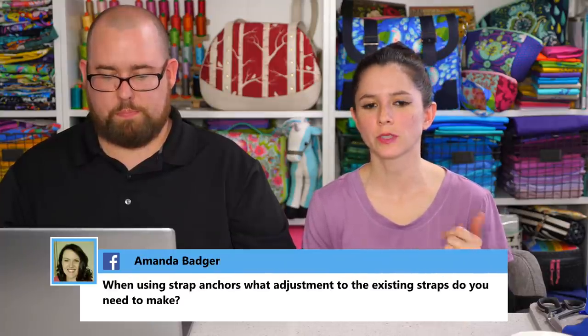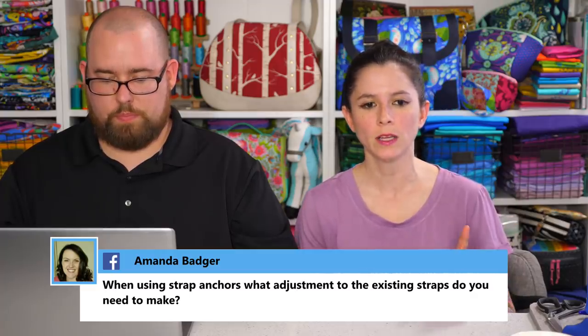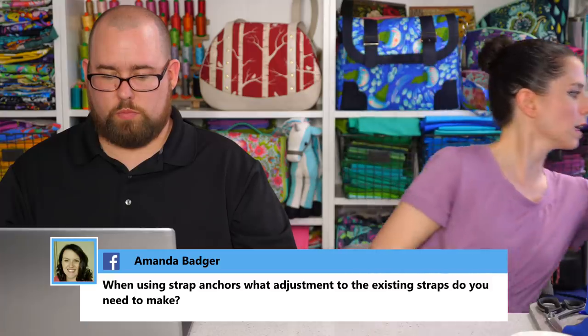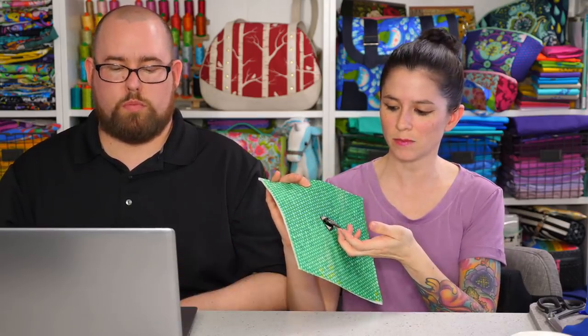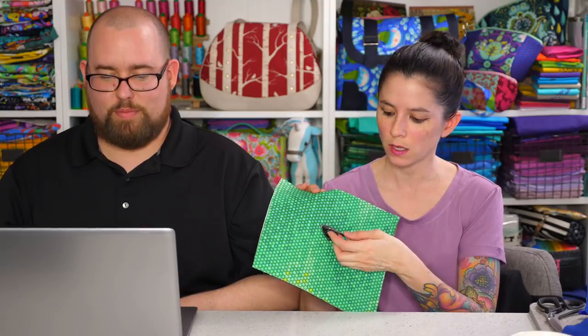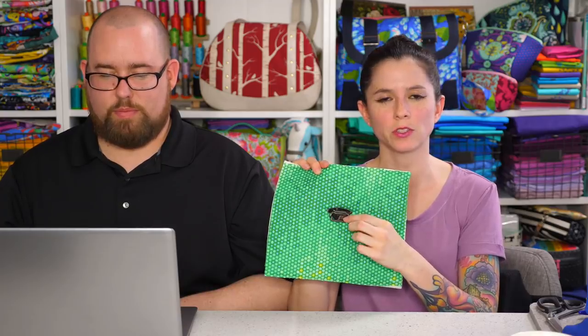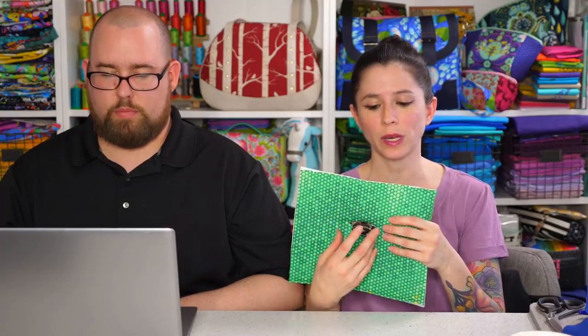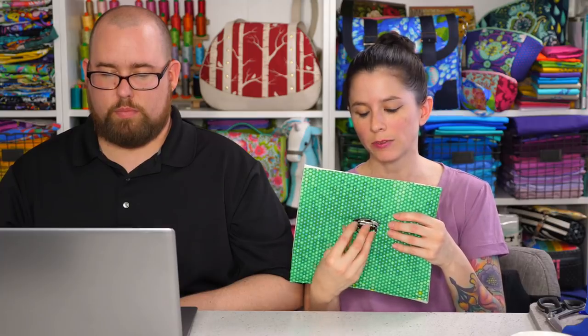This past Sunday I showed a demonstration on how to attach strap anchors. Amanda wants to know, when using strap anchors, what adjustments to the existing straps do you need to make? I'll show you — I still have the little sample piece here. This is what a strap anchor looks like. All you need to do is make sure your strap width fits whatever anchor you've purchased. This one is about an inch in width, so if your pattern calls for a wider or narrower strap, make sure it matches the width of your anchor. For tab placement, consider the portion of the pattern where you sew tabs on and make sure the placement looks nice since it's a little different from what's in the pattern.